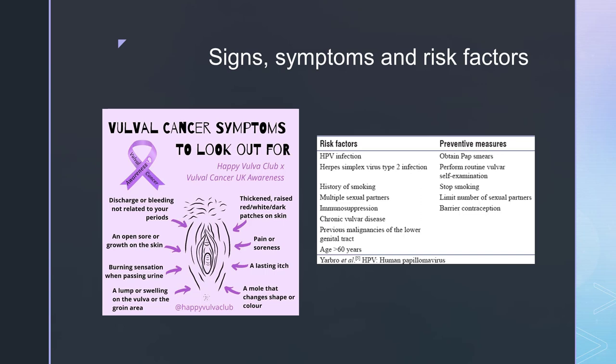You look for an open sore or growth on the skin, a burning sensation when passing urine, a lump or swelling on the vulva itself or in the groin area, thickened raised red, white or dark patches on the skin, pain or soreness, itching sensations, or a mole that changes shape or colour.